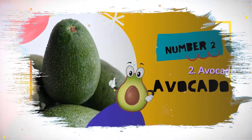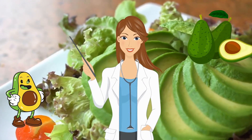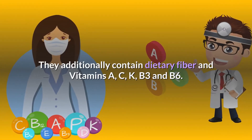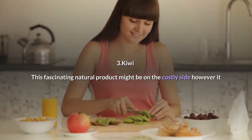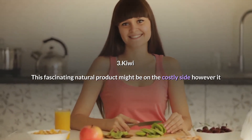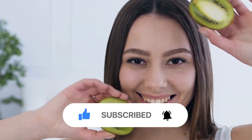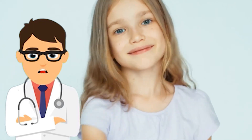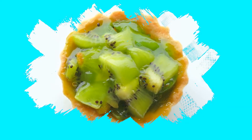2. Avocado — avocados have anti-inflammatory properties that reduce oxidative stress, which prevents skin damage. They also contain dietary fiber and vitamins A, C, K, B3, and B6. 3. Kiwi — this exotic fruit may be on the costly side, but it is a definite mood booster. With its enormous packing of vitamin C, it can help with puffy eyes and wrinkles, as it supports collagen production and reduces oxidative stress on the body, preventing free radical damage.